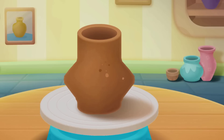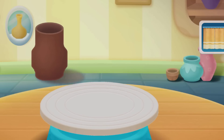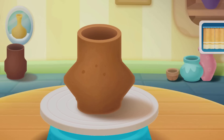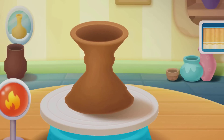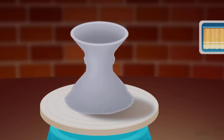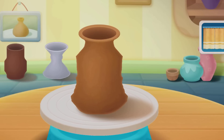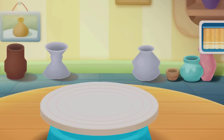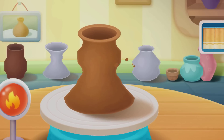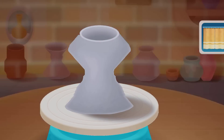The fast spinning pottery wheel drives the clay as well. Pottery firing is completed!